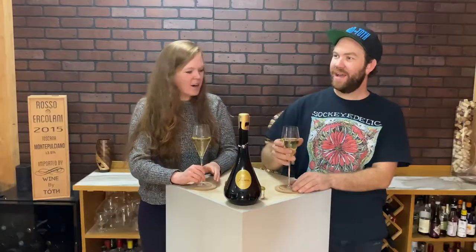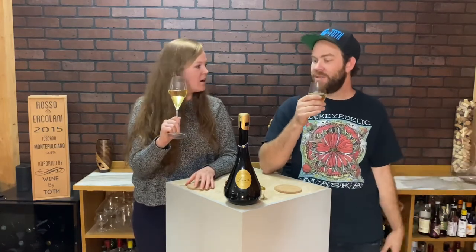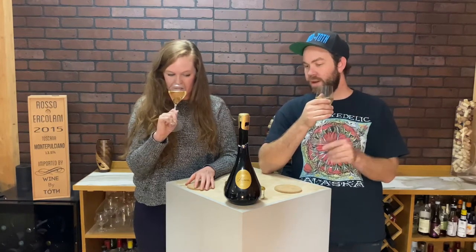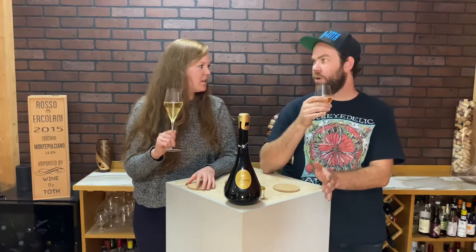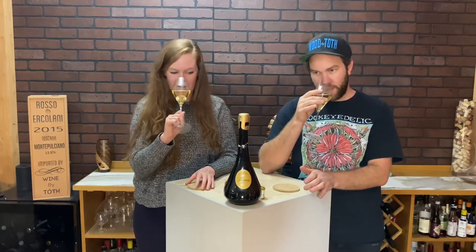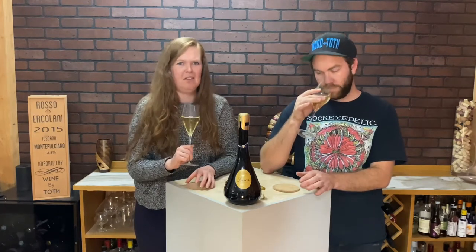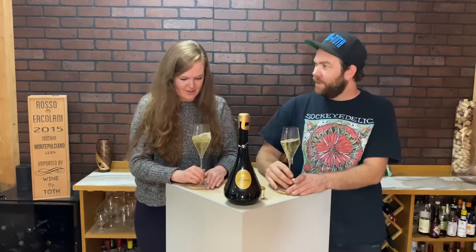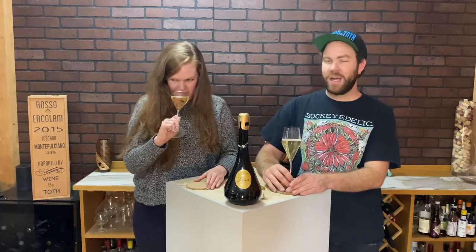Smooth coconut. Some of the reviews I've been reading about other champagnes — a lot of people get coconut on champagnes and I think it's when they're more Pinot Noir based. This one's a Chardonnay-based one. This is Blanc de Blancs, which is Chardonnay. And then it's got a little bit of a funk in there too — like a wet earth, like damp leaves after it rains kind of funk.